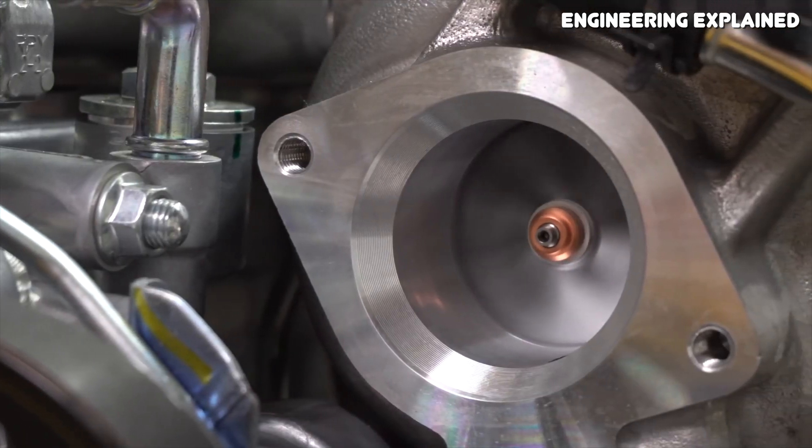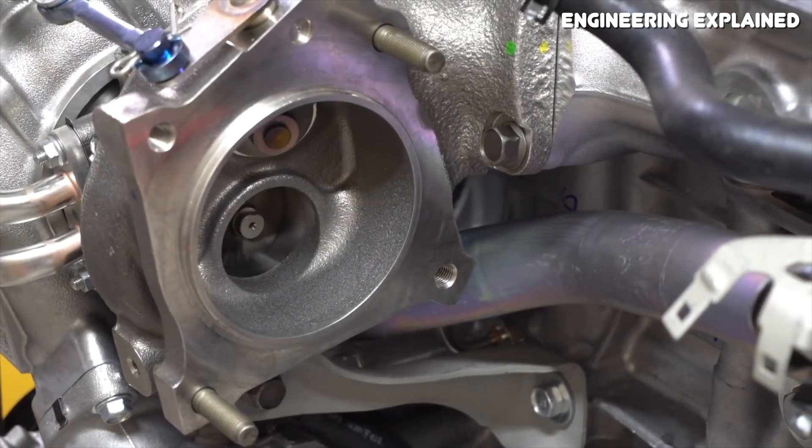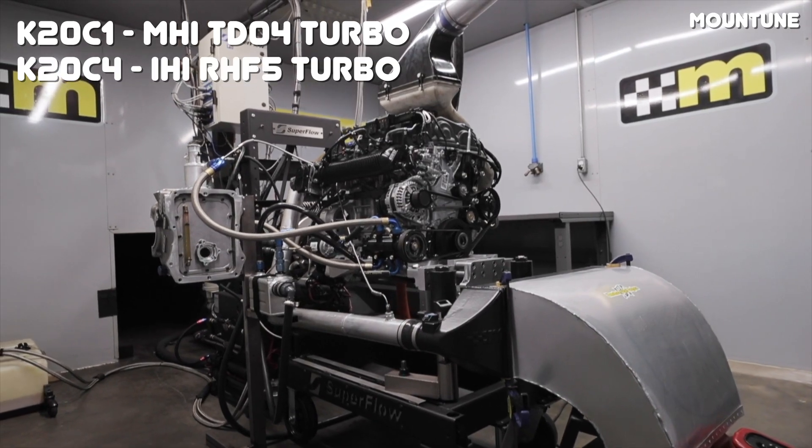Arguably the most important difference between these two engines are the different turbochargers. Since the K20C1 is designed for use in high-performance applications, it has a larger turbocharger capable of producing more peak power. On the C1 you'll find an MHI TD-04 turbocharger, and on the C4 you'll find an IHI RHF-5 turbocharger. The smaller turbocharger on the C4 helps it make more low-end and mid-range power, which is great for the street. Unfortunately, that smaller turbocharger does become a limiting factor when it comes to tuning. You can push it to higher RPM, but the air ends up superheated because the turbo is so small, which negates the effects of increased boost pressure and greatly reduces turbocharger life. This is a problem you'll see on a lot of Ford EcoBoost engines and even on the L15 from Honda.